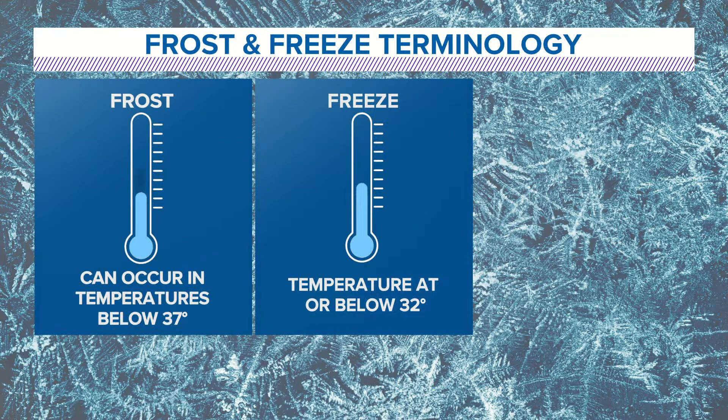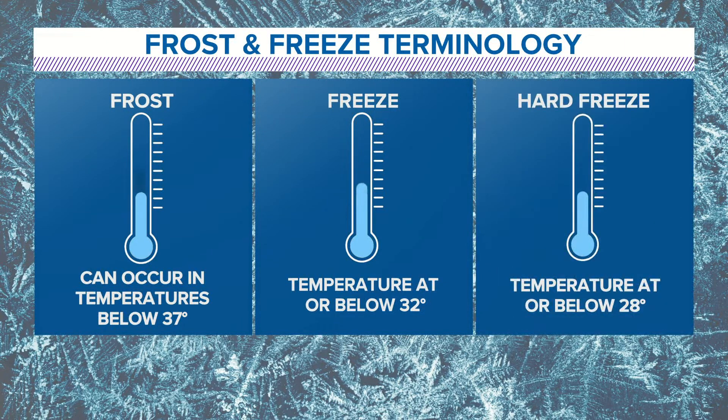A freeze means temperatures do get to 32 or below, and that's when water freezes and that's when you start to see damage to plants, because of the cell walls rupturing as the water inside the plants starts to freeze. So the colder it gets, the worse it is for plants. We call a hard freeze a killing freeze, and that's when temperatures are at or below 28 degrees for an extended period of time — several hours — basically in that deep freeze, and that causes big problems.